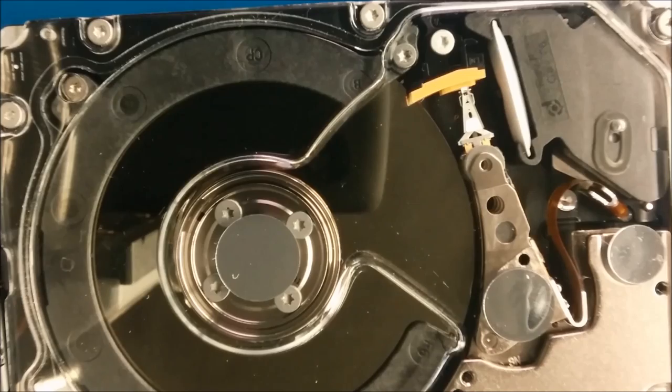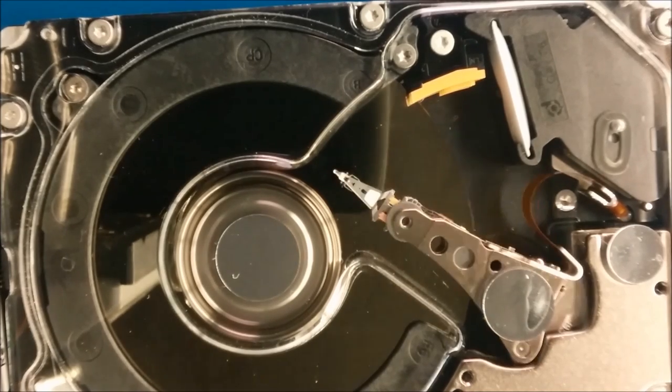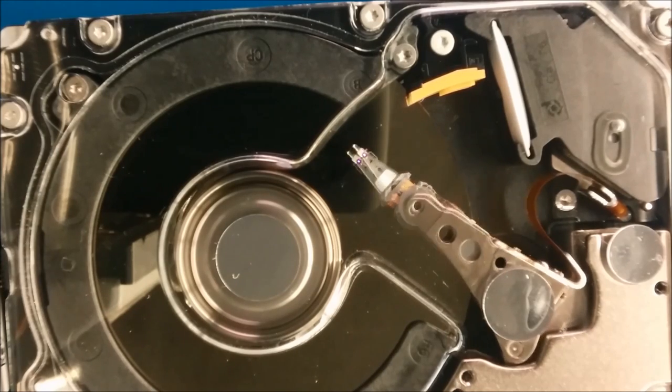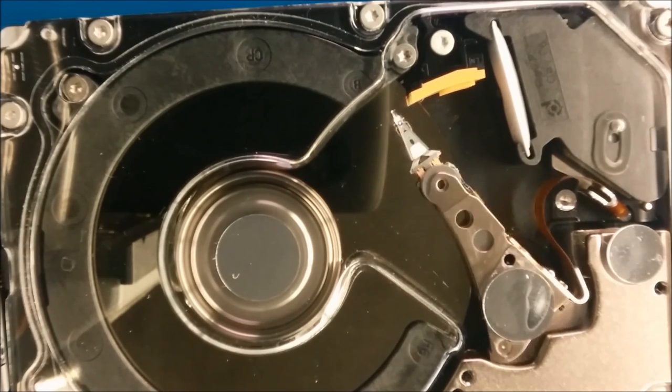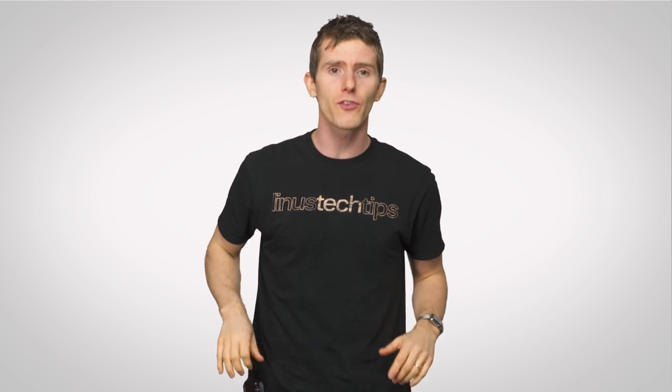So to move the arm, current flows through the coil, creating a force that causes it to pivot. Then, just before the arm of the hard drive reaches its desired location, the current is reversed, bringing it to a stop exactly where it needs to be. In fact, thanks to this lightning fast deceleration, the arms of hard drives are able to be positioned within a millionth of an inch, or one four-thousandth of a human hair.